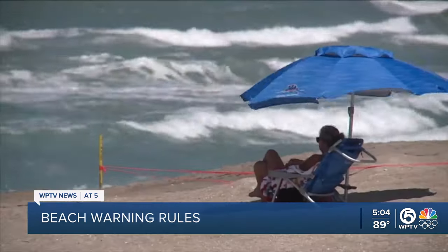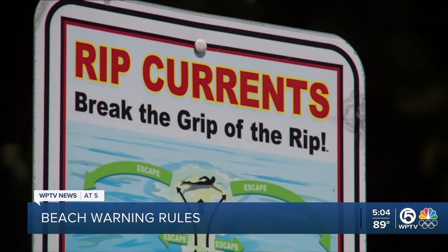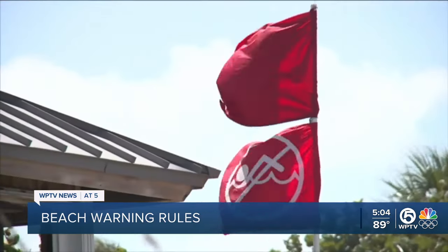Martin County Ocean Rescue Chief Ian Mozilla says these current rough conditions are unusual for this time of year and may catch locals and tourists off guard. He says that's why it's so important to swim at a guarded beach.